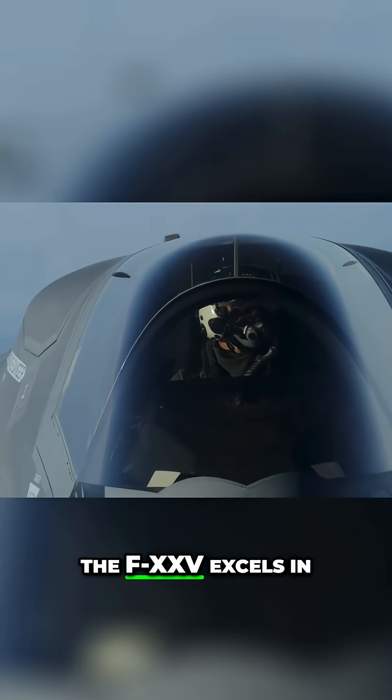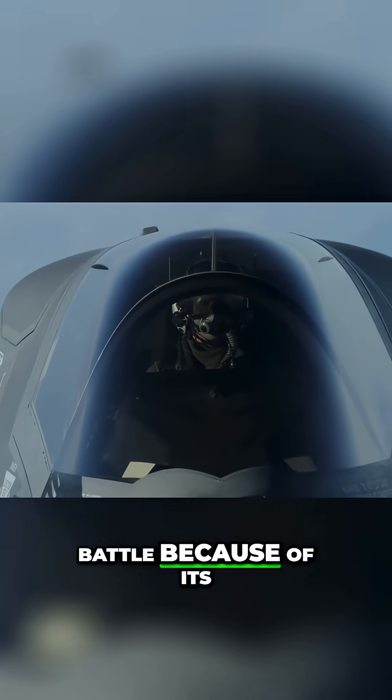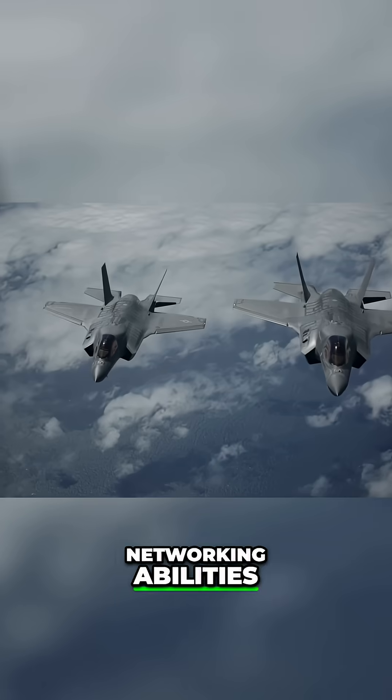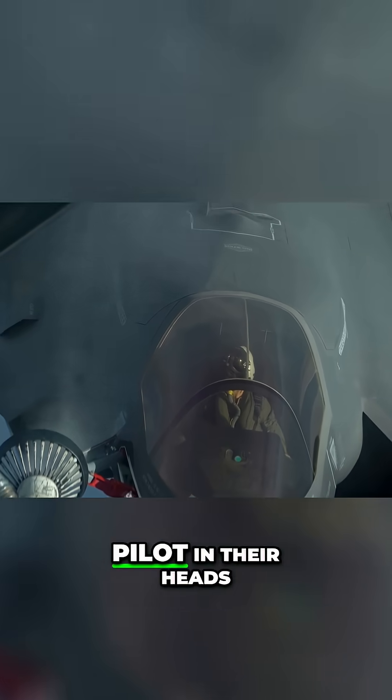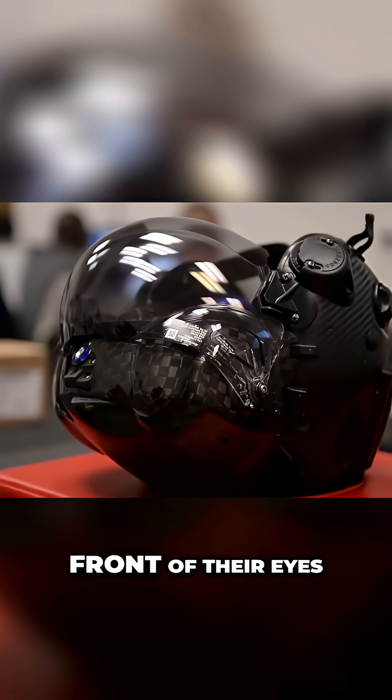The F-35 excels in battle because of its networking abilities, relaying information between its squadron. This information is then sorted by the computer and presented to the pilot in their heads up display right in front of their eyes,